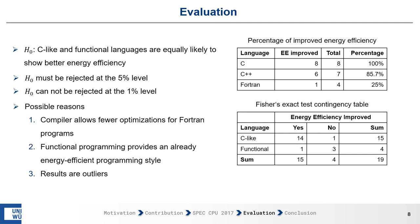This outcome has three possible reasons. First, the compiler allows few optimizations for Fortran programs. Second, functional programming provides an already energy-efficient programming style. Third, our results are outliers due to the selection of benchmarks we made.